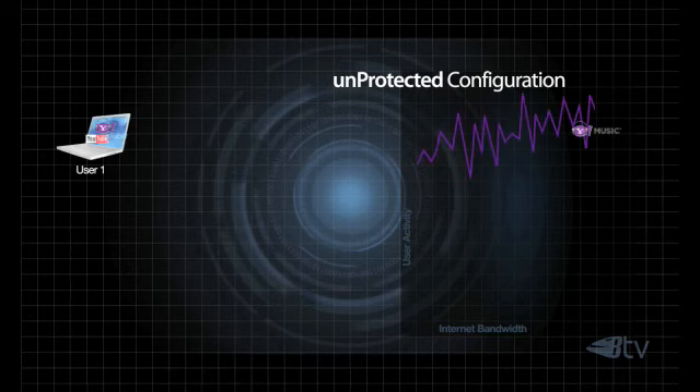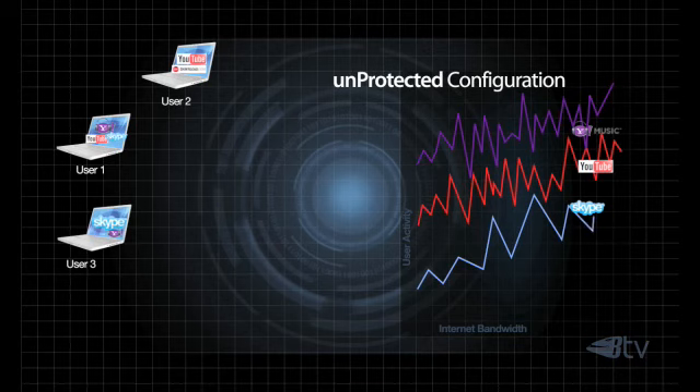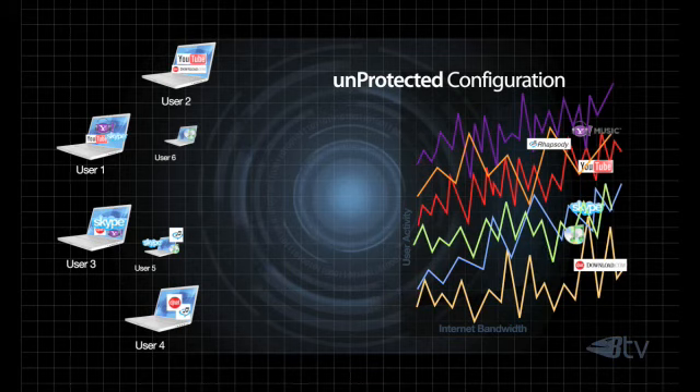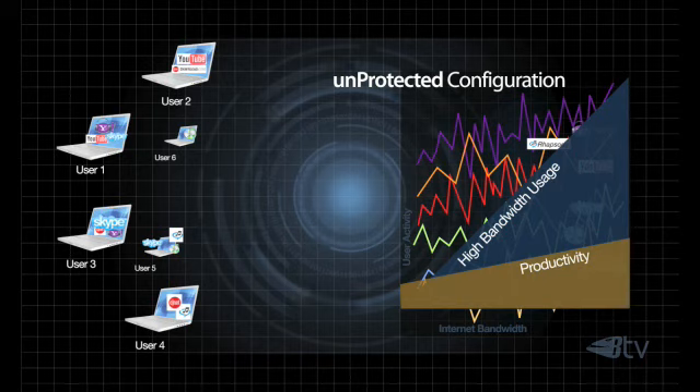Businesses are constantly investing in more bandwidth to better leverage Web 2.0 business productivity applications, utilize VoIP solutions like Skype to reduce phone toll charges, and provide sufficient connection speed to download software in lieu of buying off-the-shelf software to save time and money. The fact is, most business bandwidth is being abused through the increased use of addictive social networking sites like Facebook, streaming internet radio, advertisements, and the viewing of viral video through sites like YouTube.